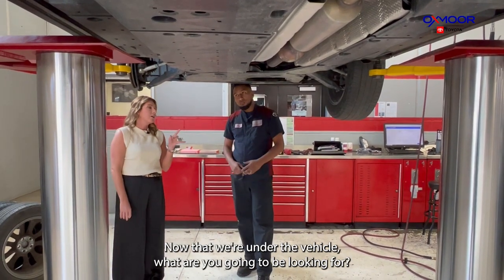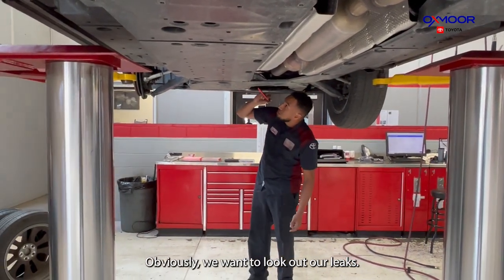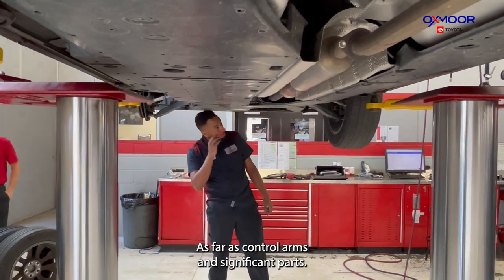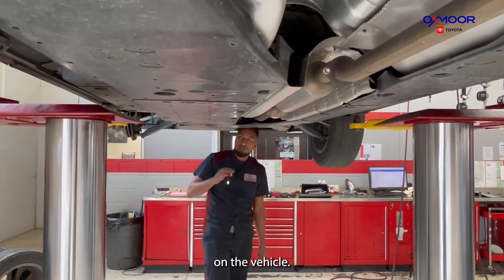Now that we're under the vehicle, what are you looking for? The main thing we look at is leaks. While we're looking at that, we also look for damages on the vehicle as far as control arms and suspension parts, and we look at everything under the vehicle for any signs of damage.